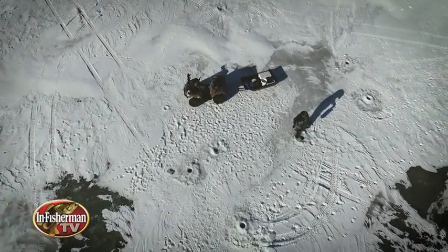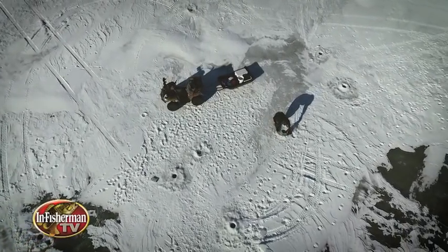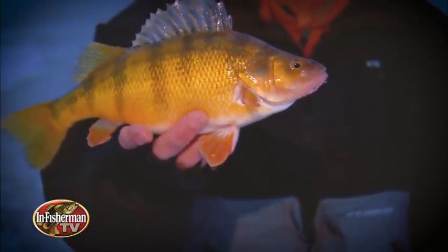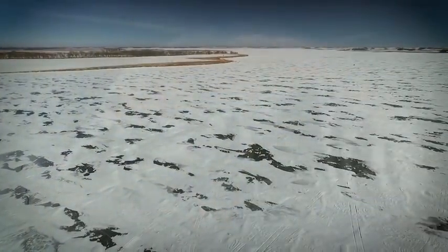The In-Fisherman love affair with big fish extends into the realm of panfish. Where perch are concerned, some of the biggest come from prairie waters, where they often grow quickly on plentiful forage options, ranging from freshwater shrimp to insect larvae and small fish.